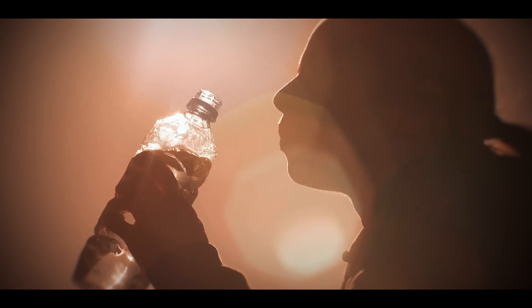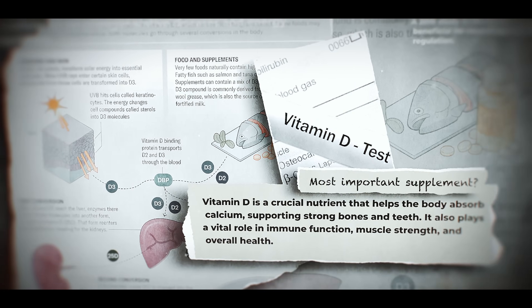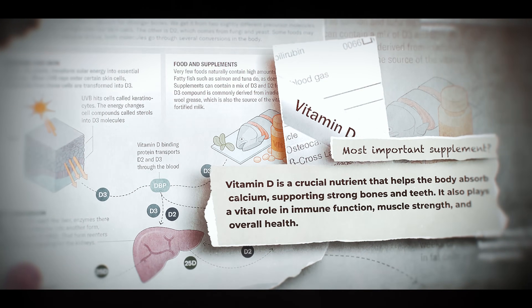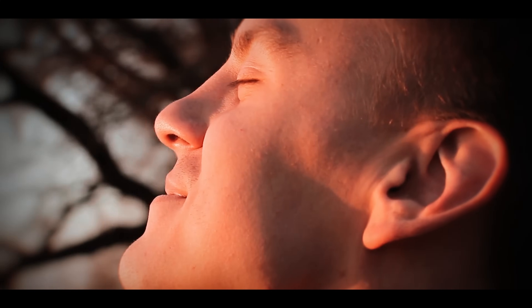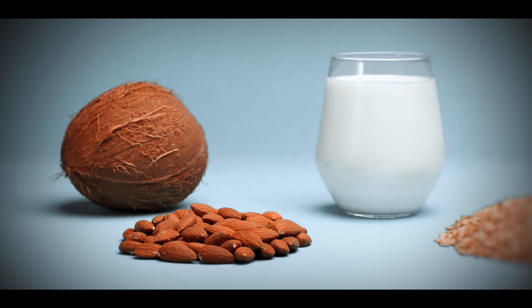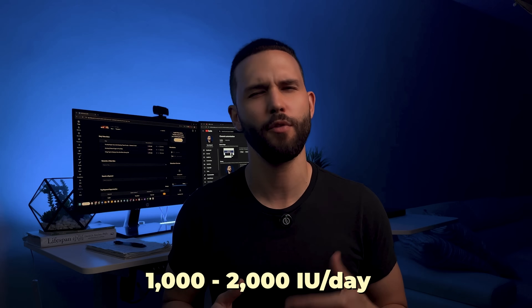Vitamin D is more than just a bone builder. It plays a critical role in skin regeneration and inflammation control, and helps regulate how your skin cells grow, repair, and maintain balance. When you're low in vitamin D, skin healing slows, water loss increases, and flare-ups like acne become more common. You also become more prone to premature sagging, and studies show that low vitamin D levels are associated with more visible signs of aging. Aim for 15 to 30 minutes of direct sunlight in the morning. If you live in a cloudy area or it's winter, get D3 from salmon, egg yolks, mushrooms, and fortified plant milks. Consider supplementing 1,000 to 2,000 IUs daily if your levels are low, especially if you wear sunscreen regularly.